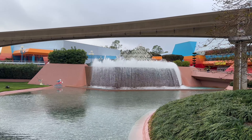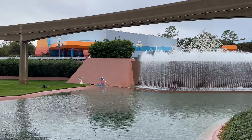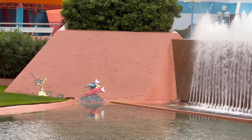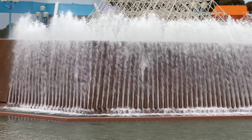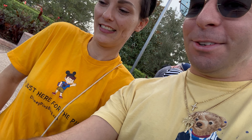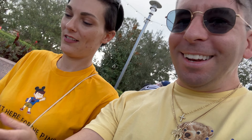Good morning, everyone. It's Ryan from Disney Pins Blog, and today is Friday, January 13th, 2023, the grand opening of the Epcot International Festival of the Arts. I just got my Starbucks here, and I'm going to make my way over to Epcot for opening day. I'm going to check out the pin releases and all the booths and everything. Figured I'd bring you guys along with me.